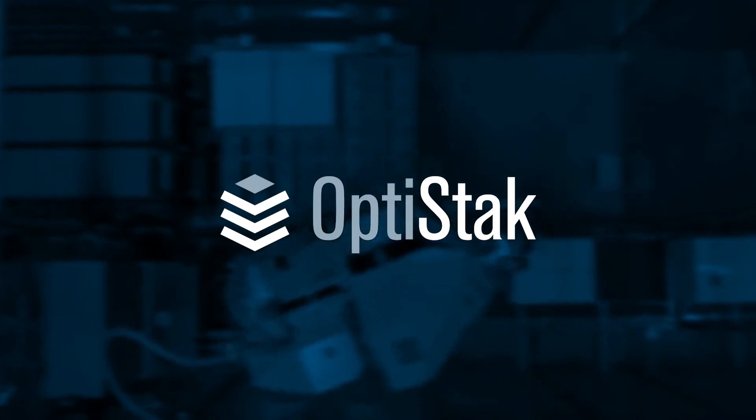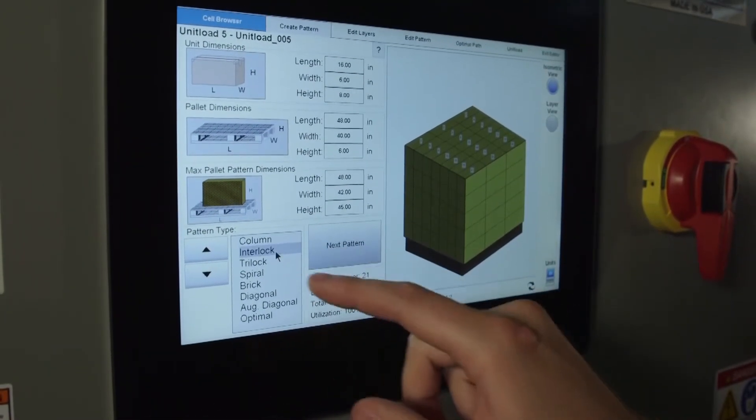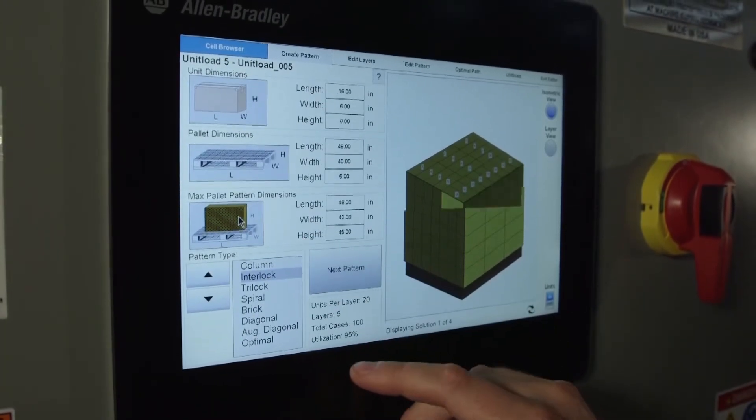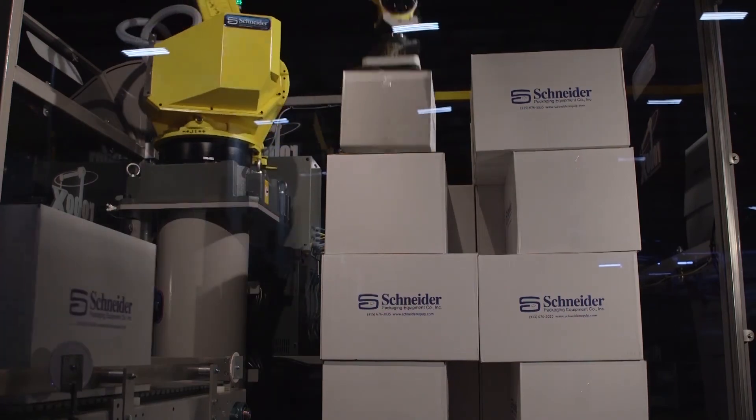With OptiStack by Schneider, your operators build the optimal patterns in less time. The advantage is increased productivity without the hassle. OptiStack software is available on Schneider's palletizing solutions.